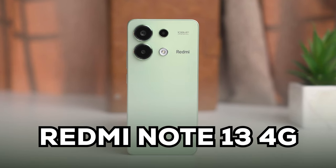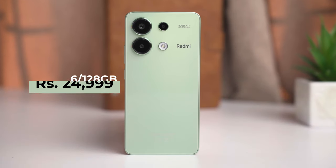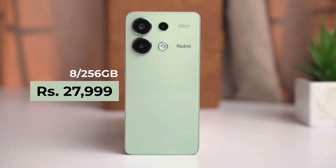Starting with the Redmi Note 13 4G — this is the new variant. The 6GB + 128GB variant is priced at 24,999, and the 8GB + 256GB variant is priced at 27,999, and this comes in a new color.